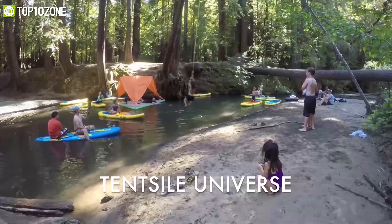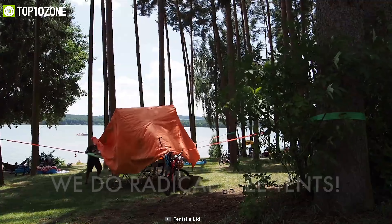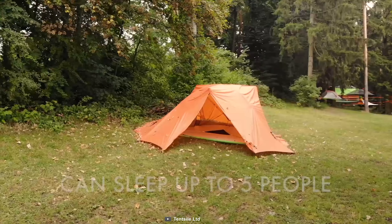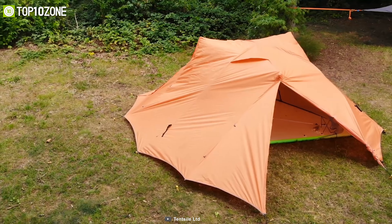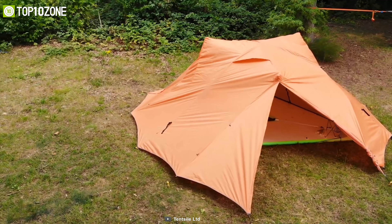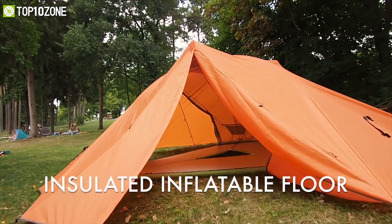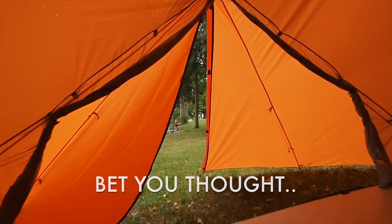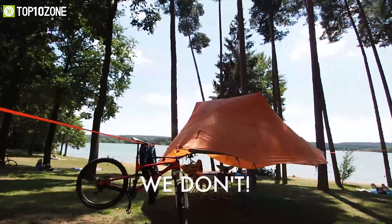The extended outward design provides extra space to keep your gear efficiently. Additionally, you can remove the rainfly for fantastic views and a summer breeze. Designed for five adults on the ground and three adults in the air, this tent has a heavy structure to protect you in every moment. The Tent Style Universe five-person tree tent is so versatile that you can relax and explore more places without worrying about accommodation.